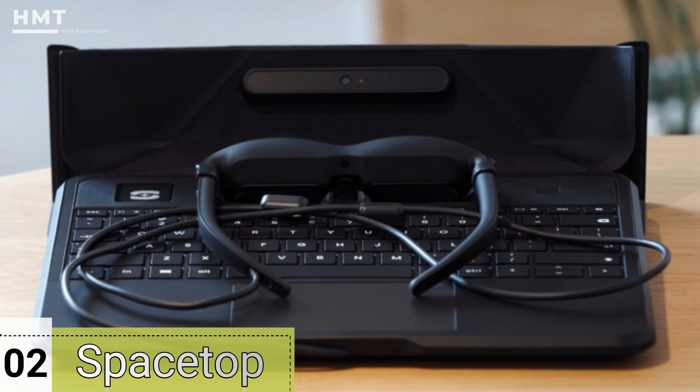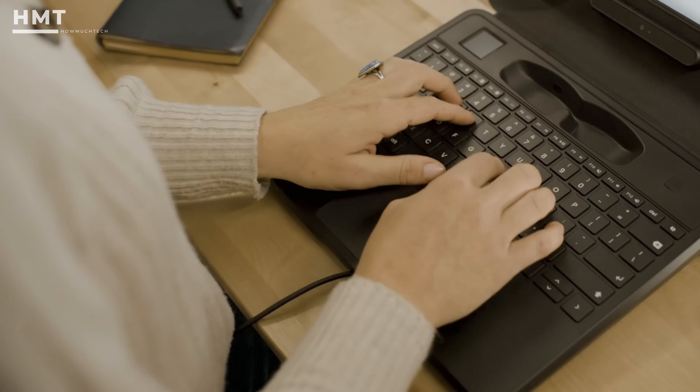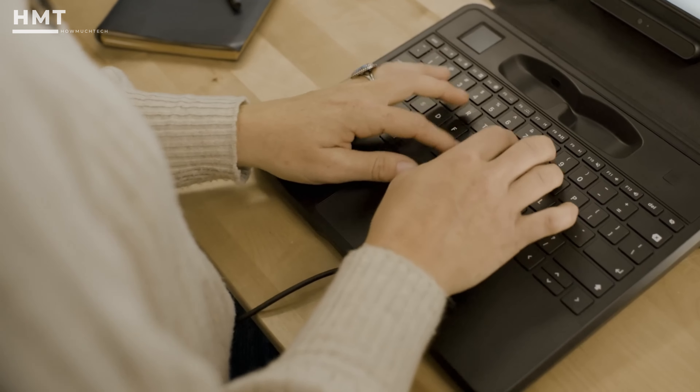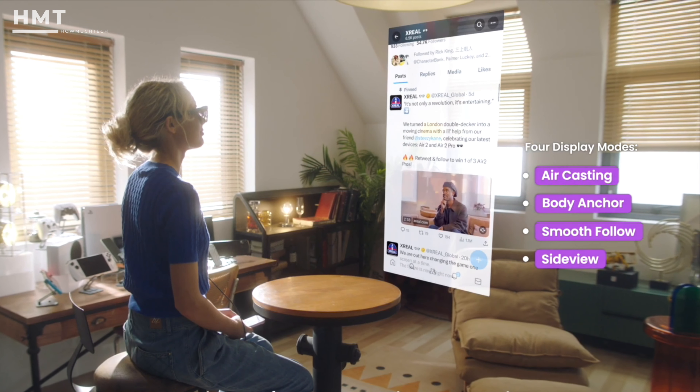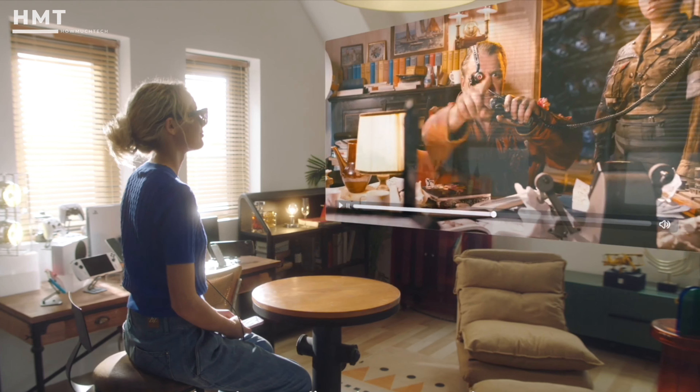Number 2: Spacetop. Technically, Spacetop isn't a set of smart glasses — instead, it's a computer that uses smart glasses, which, for the first model we tried out, means X-Real Light AR glasses are permanently tethered to the system.